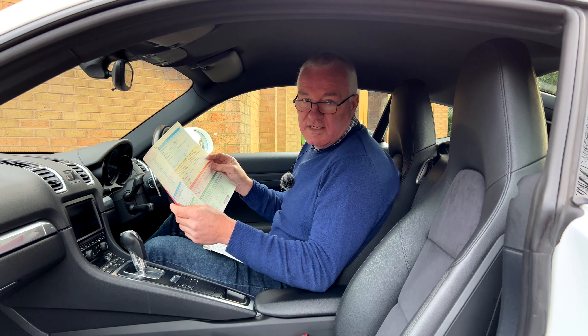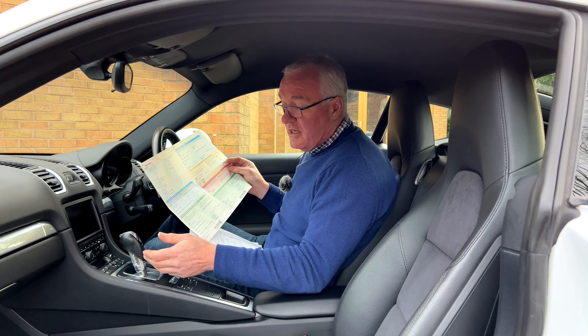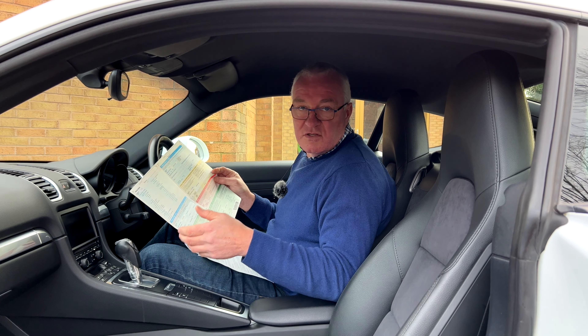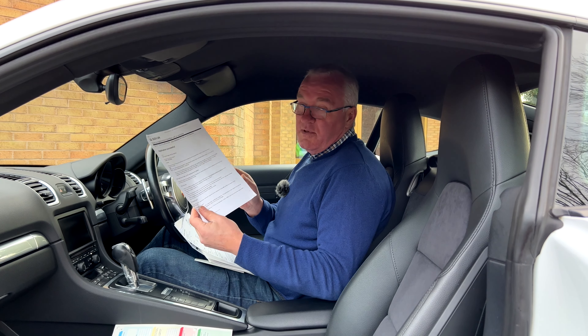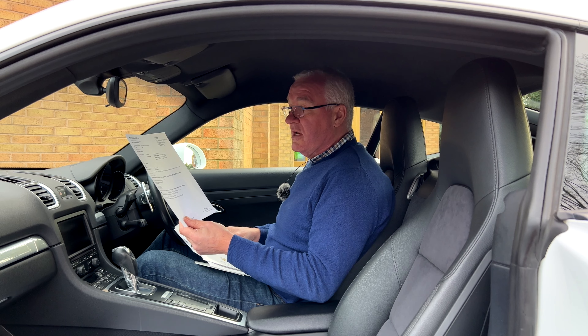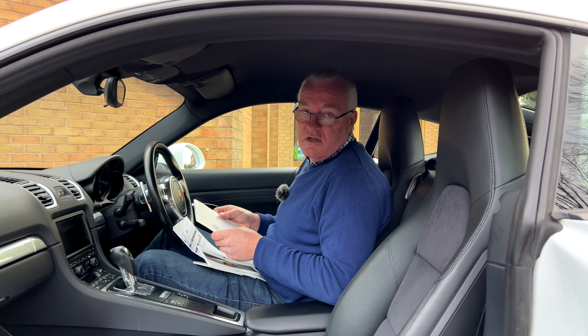The car has had three former keepers and was registered on the 25th of June 2013 as a Porsche Cayman SA — SA stands for semi-automatic, which refers to the PDK, Porsche's double-clutch system. The MOT expires on the 4th of January 2023 and was done at 27,091 miles; it's now at 27,101.